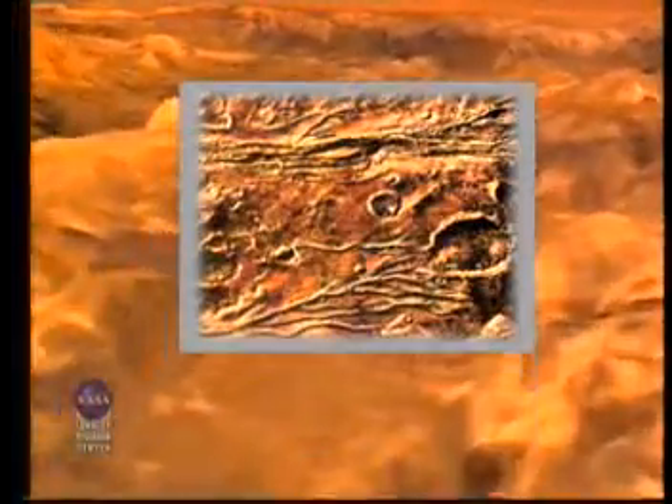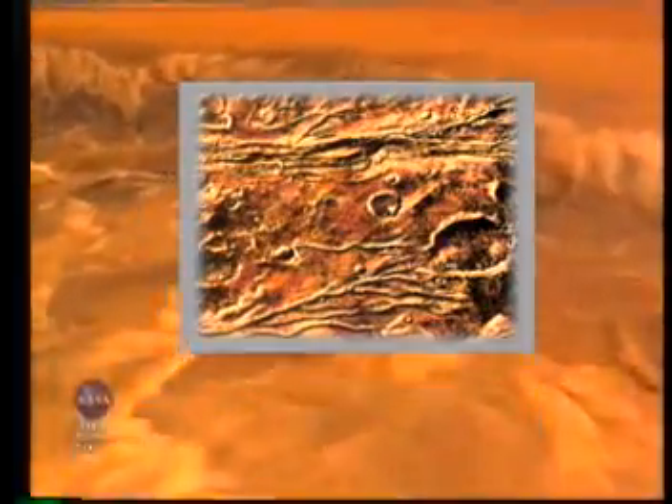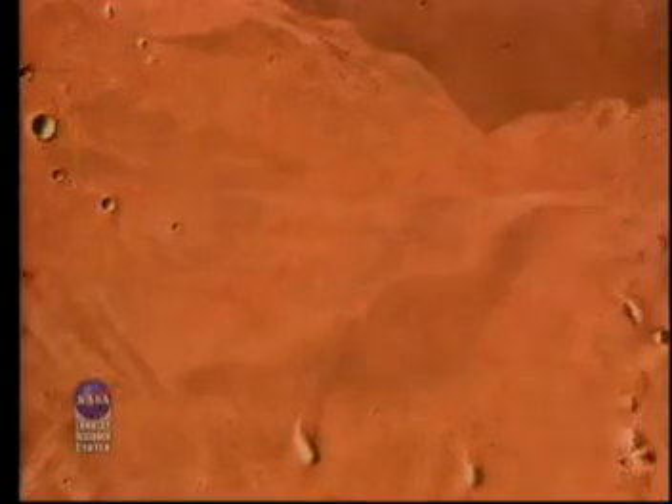These pictures show dried up river and lake beds, and so we know that liquid water flowed on the surface billions of years ago. So where has all the water gone? Has it just floated off into space? Scientists think that a lot of the water may be chemically bound to the soil, or underneath the surface in either liquid or ice form.